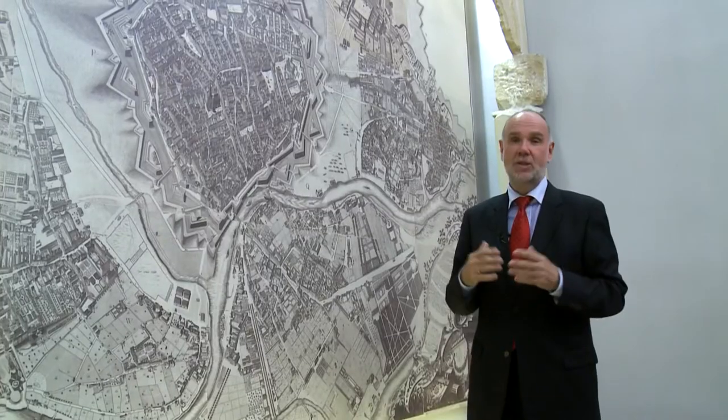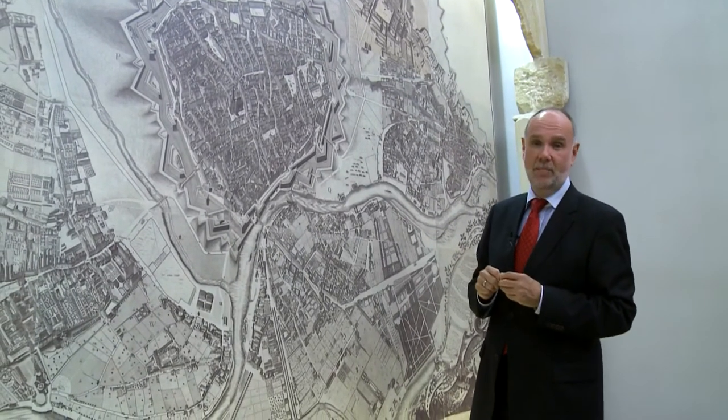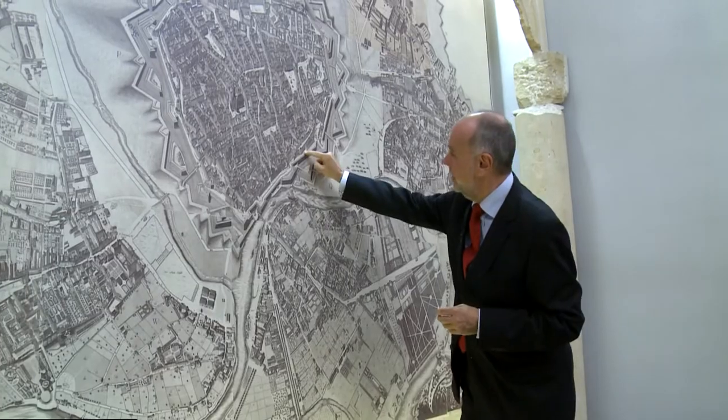Here we have a bird's eye view of the city from the 18th century. This is what Vienna looked like back then — Hotel Park Ring would be right about here.